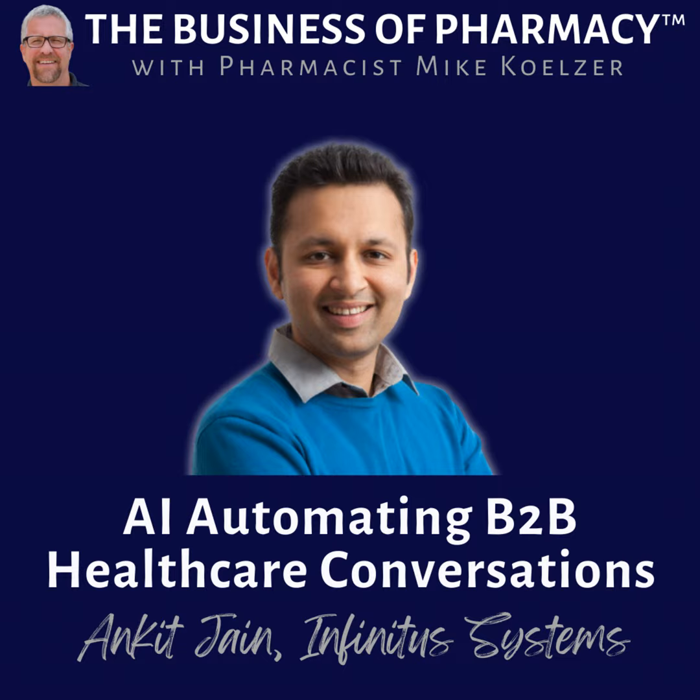You're listening to the Business of Pharmacy podcast with me, your host, Mike Kelzer. Ankit, for those that haven't come across you online, introduce yourself and tell our listeners what we're talking about.